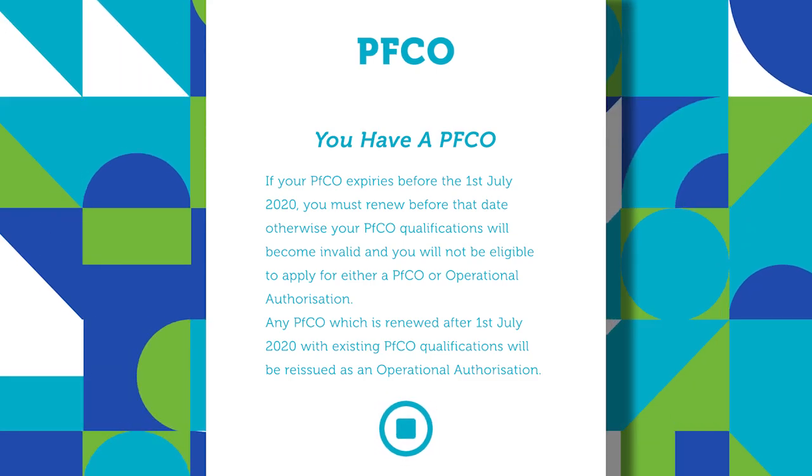Upon your first renewal of your permission for commercial operation after July 1st 2020, your PFCO will change into an operational authorisation, but you'll be pleased to hear that there's no additional training requirement. The term 'grandfathered' is being used to describe that process, meaning that your qualifications as they stand today under the PFCO scheme will continue to apply and be valid against the operational authorisation.